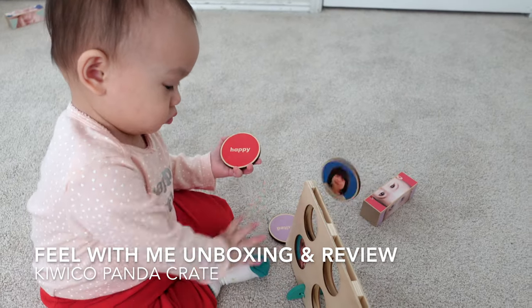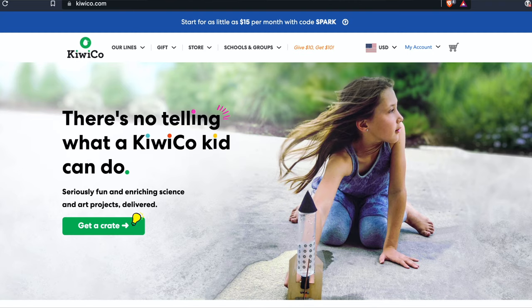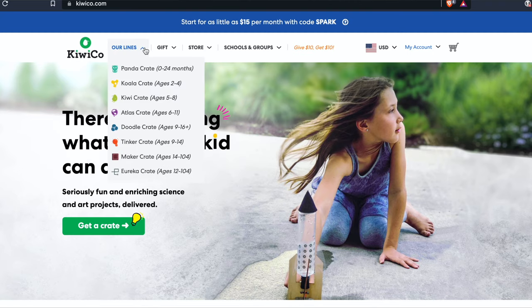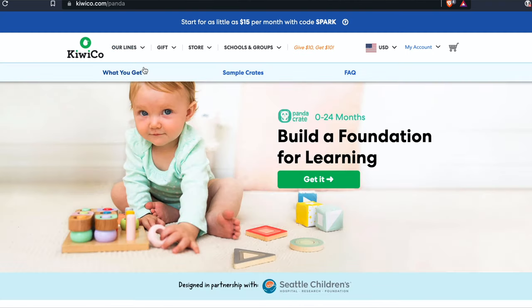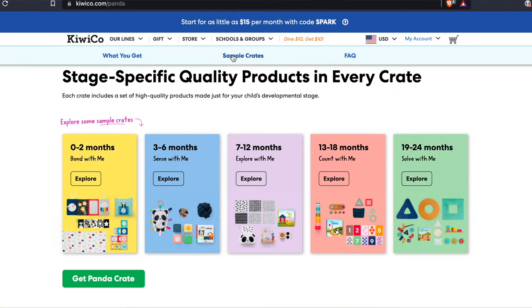Hi guys, welcome back to Happy Babby. A few months ago I had to make a decision whether to renew my KiwiCo Panda Crate six-month subscription or not, and my final decision was to renew. Instead of auto-renewing for six months, I decided to extend for one year — six more crates — before my subscription ended.